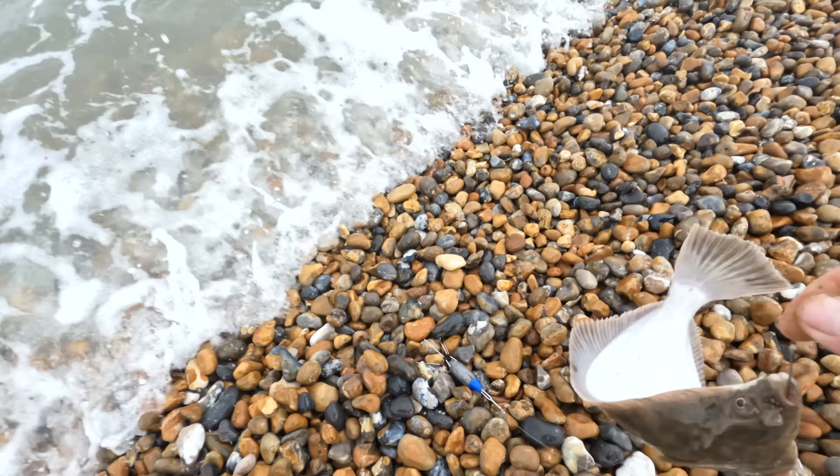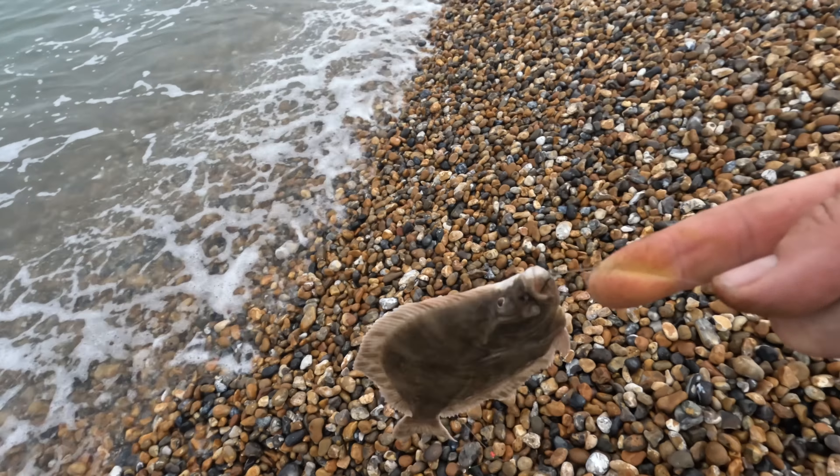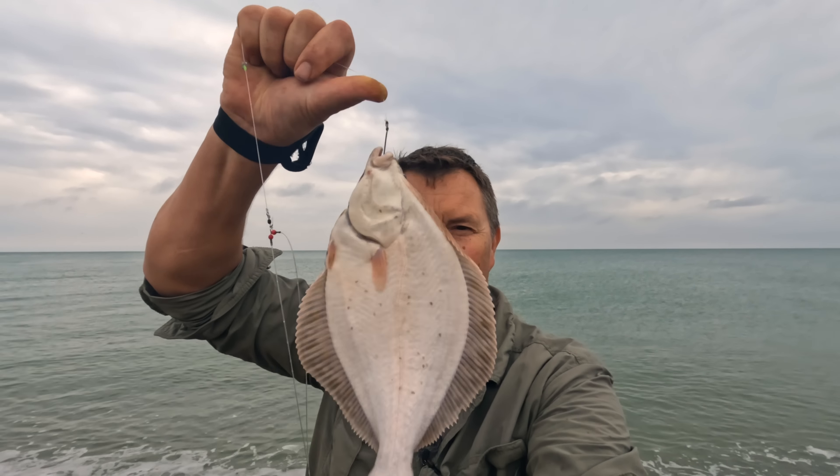A flounder. A bit of déjà vu like we had last week — another flounder. Let's put this one back.